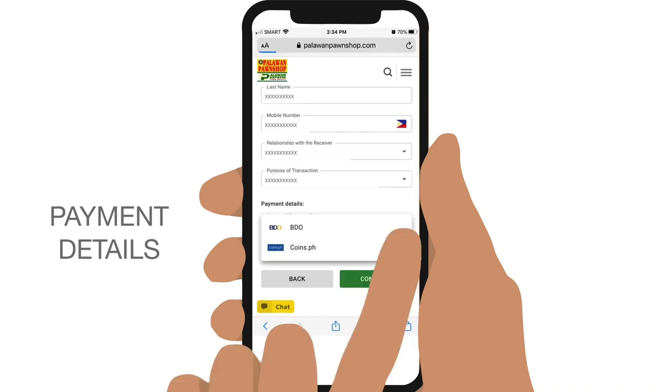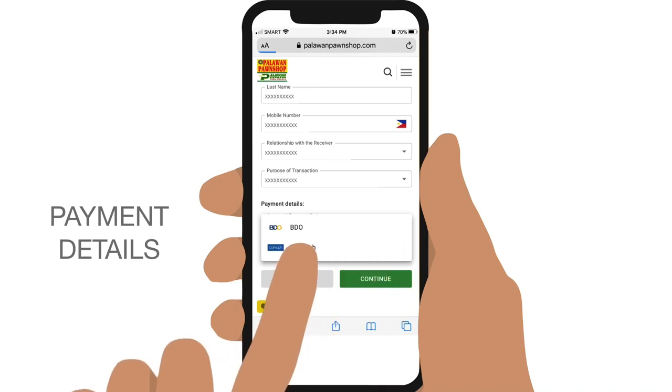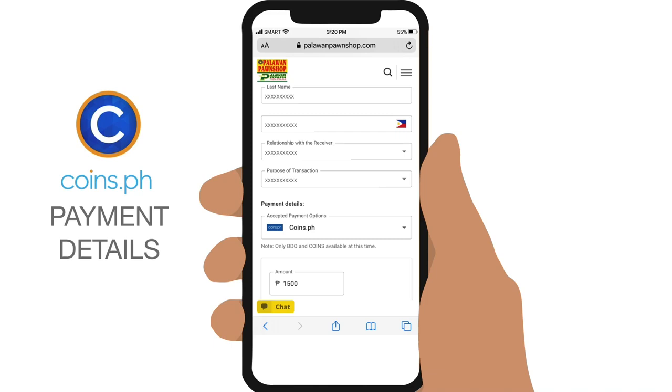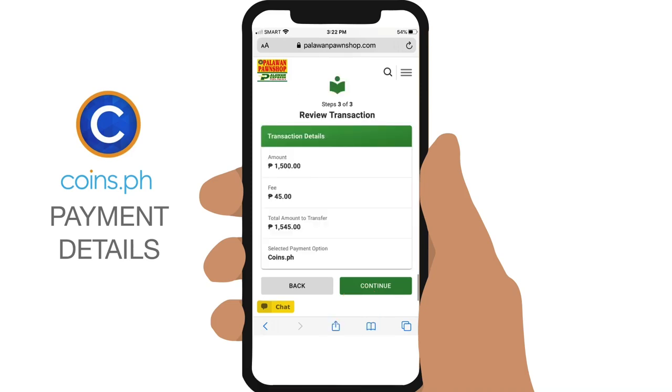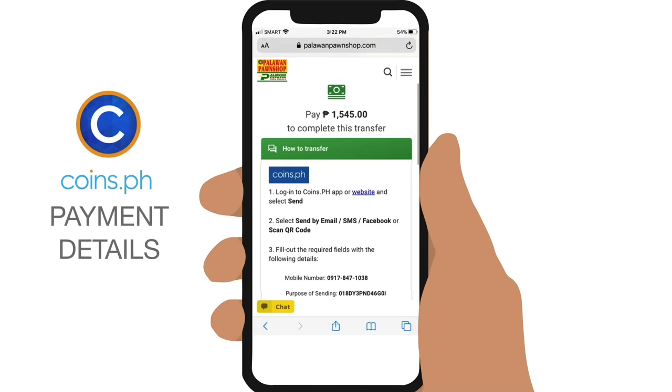If you don't have BDO and want to pay via coins.ph, select it and enter the amount. The same Palawan Express service fees will apply. Tap Continue, and check if all the details in the summary are correct. Continue, then take note of Palawan Express's coins.ph mobile number and your tracking number for this transfer.